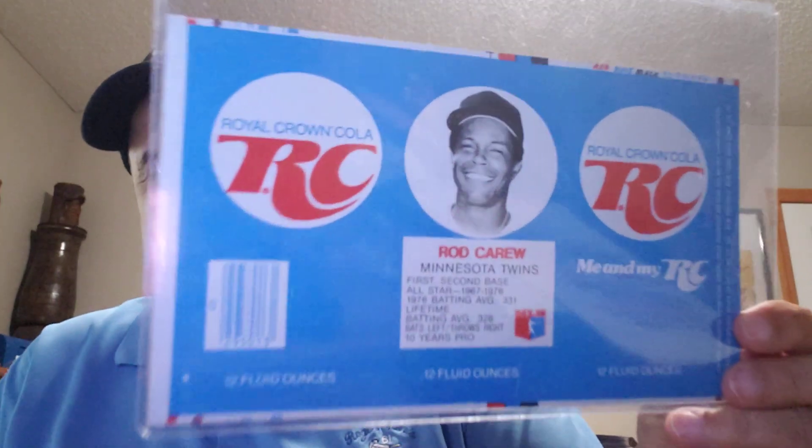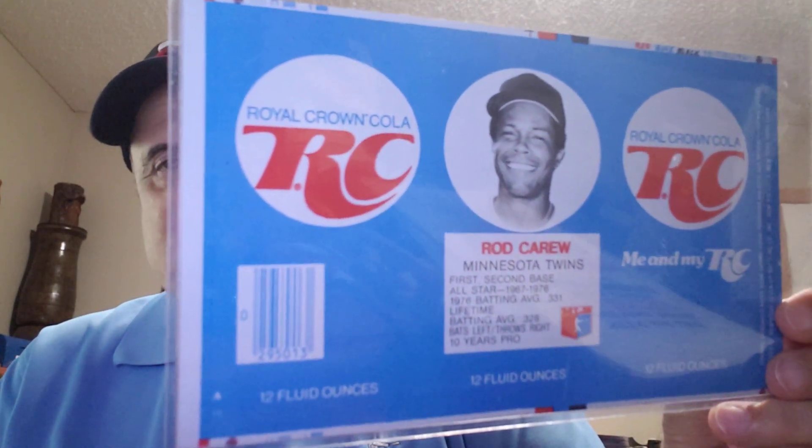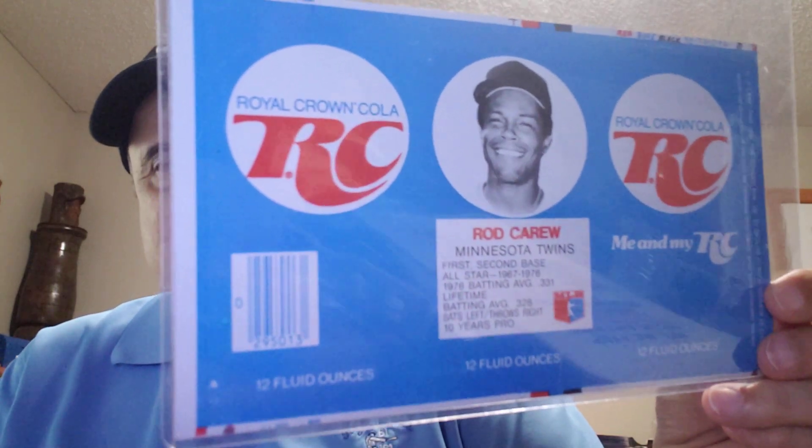Next one is an RC Cola can — red, white, and blue — with Rod Carew. This can is a flat; it has never been made into a can. You can see the back — it's in pretty decent condition.